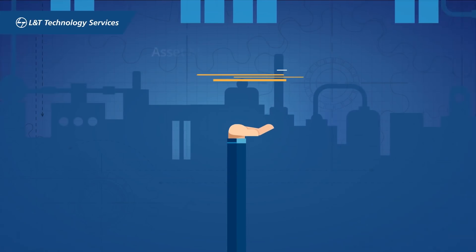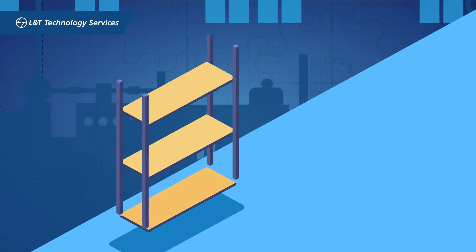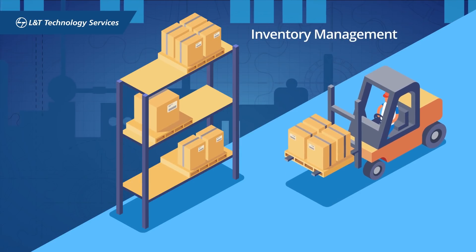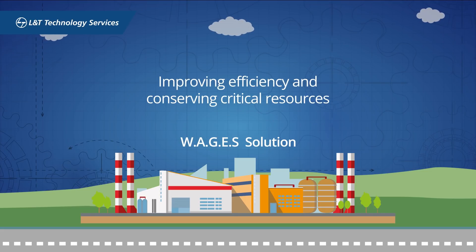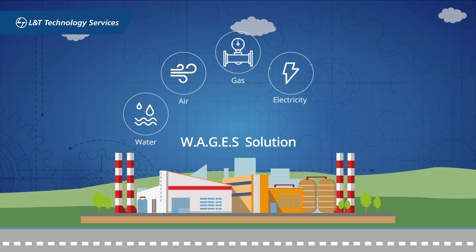Our asset management services enhance the performance of plant and facilities through structured maintenance planning and improved inventory management. Our WAGES solution helps you analyze energy consumption in the plant to identify key areas for improving efficiency and conserving critical resources like water, air, gas, electricity, and steam.